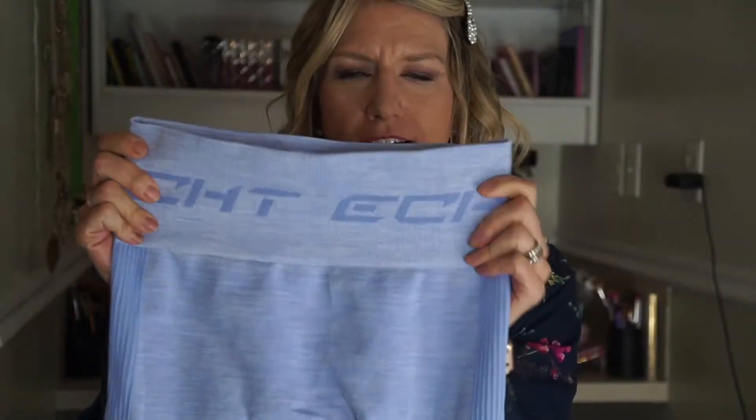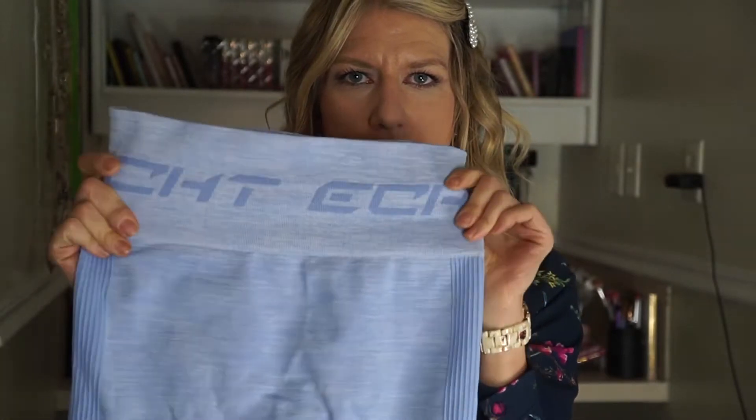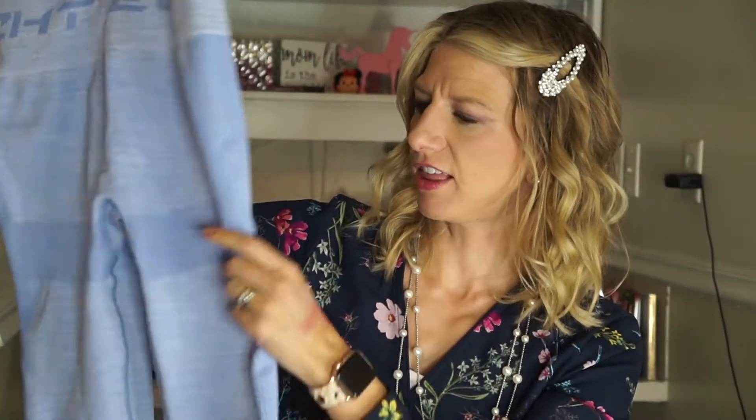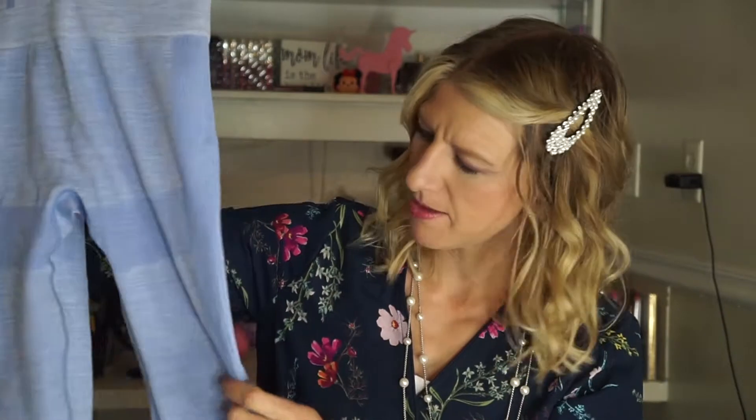Starting with these leggings — they have a nice thick waistband and they do have their logo here, so if you're not a fan of logos you probably won't like that. This is from the Pure Series in the color Arise, and it's this beautiful blue. I like that they have this detailing here because it just kind of lifts and shapes under the bum, with a cute little stripe down the side. The material is soft but not buttery — it's pretty decently thick, good for winter but still breathable.